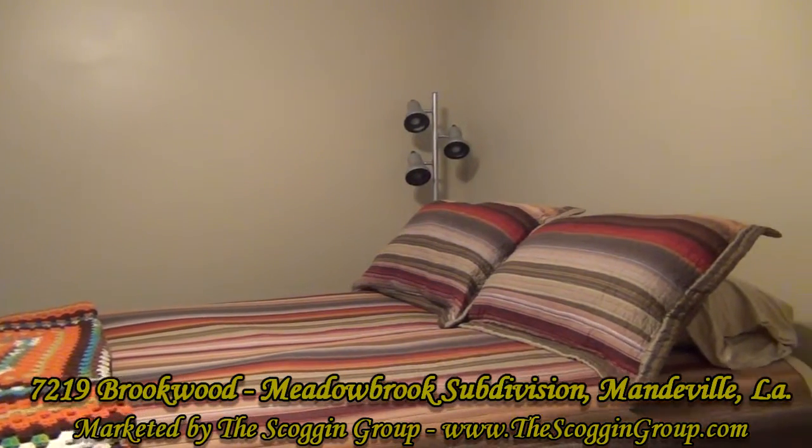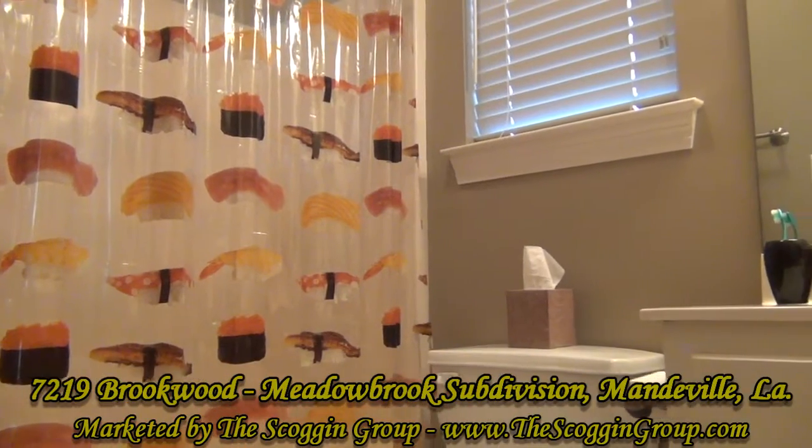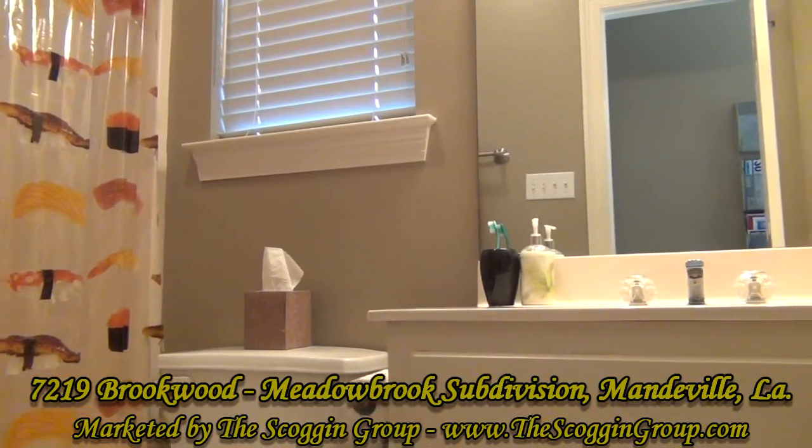Close to shopping, restaurants, banking, and minutes to the Causeway Bridge, 7219 Brookwood Drive is a home that has a lot to offer a home buyer plus much more.